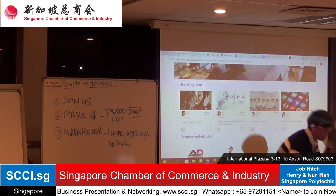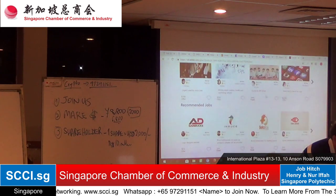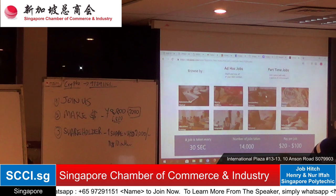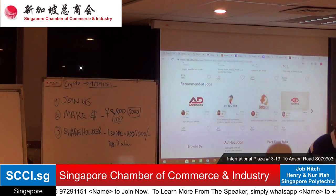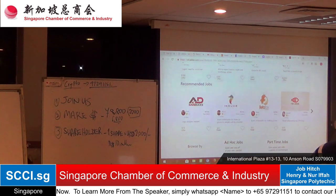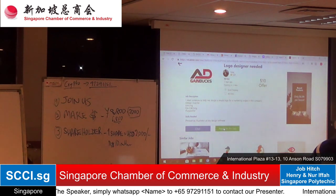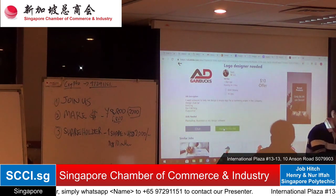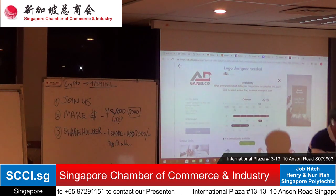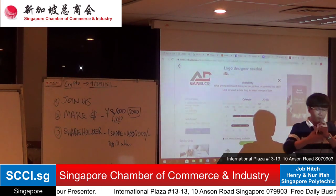From the prototype, freelancers will be able to see trending jobs, recommended jobs, and browse by categories. For example, if you want to help Tom with a logo design, you can view the job description and the skills needed. If you feel confident, you can apply for the job immediately and state your availability based on Tom's requirements.